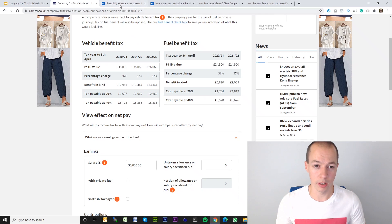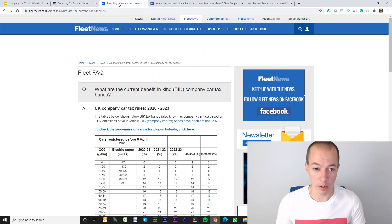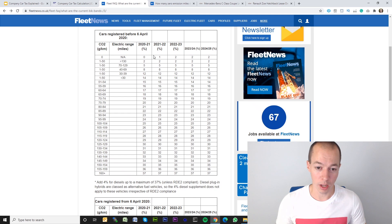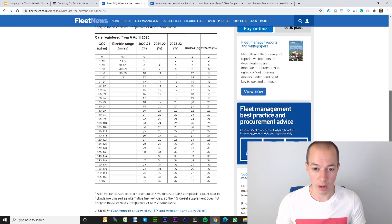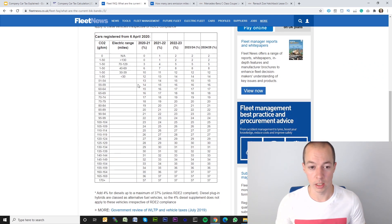There are also a couple more websites you might find useful. The Fleet News website — link in the description — has a table of all the emissions for the next few years, showing exactly what the BIK percentage would be based on CO2 emissions. They also have it for vehicles registered before 6th April 2020, as there were some regulation changes. And if you scroll down further, you can see it for cars registered after 6th April 2020, which is what many of you will be looking at, and you can see the new rates there.